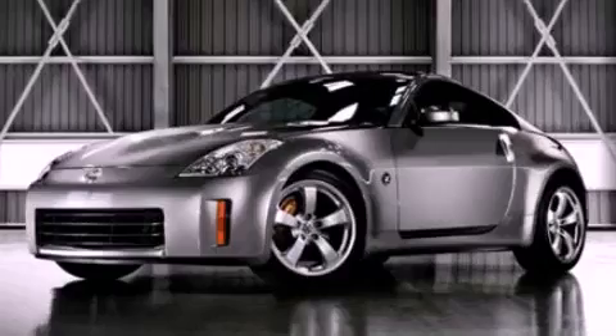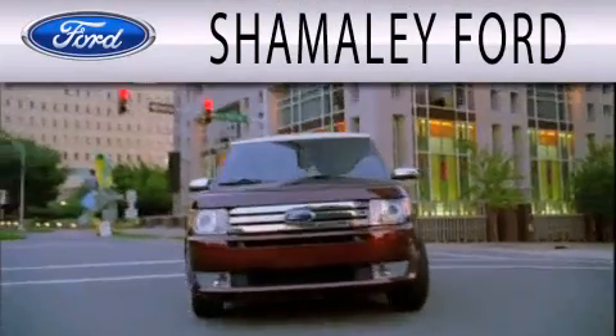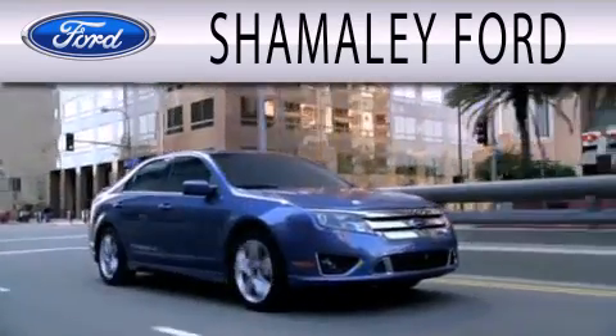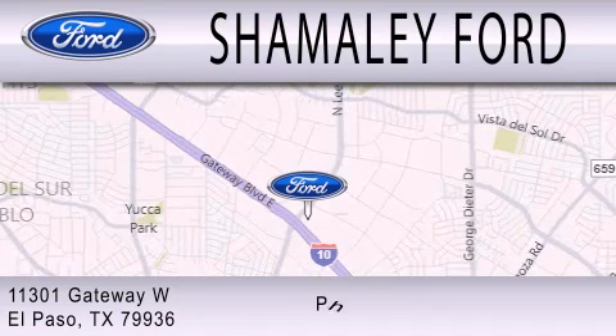Stop by today and test drive this vehicle for yourself. Shimali Ford is dedicated to doing everything possible to ensure that the experience you have selecting your next vehicle is as pleasant as possible. We are located at 11301 Gateway Blvd in El Paso.